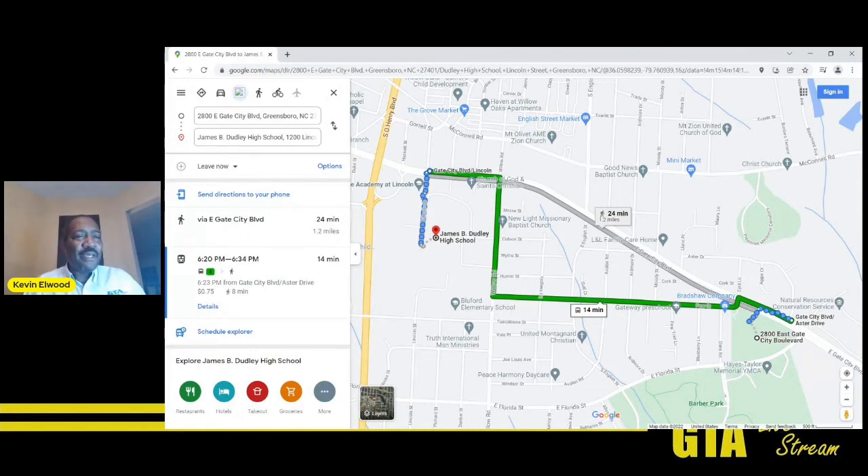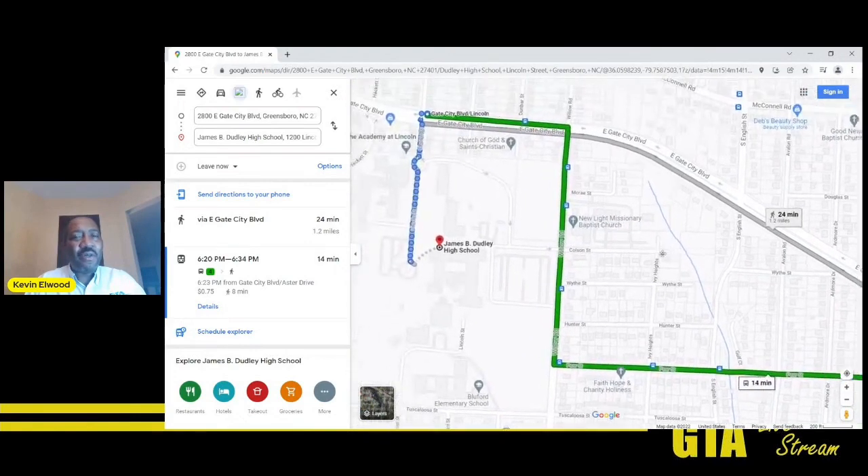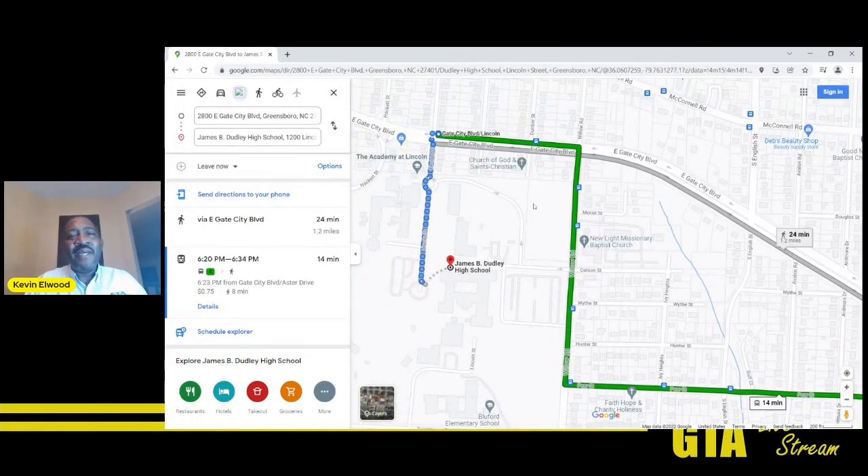On our website we provided a listing of high schools and the routes and stops that serve them, but there are actually many times more than one stop that will serve a school, especially because their campuses are so large. Zooming in, you can see there are several bus stops around Dudley. If your class is on one side of the school, you can get off near the Academy of Lincoln. However, if your class is on the back side of Dudley, you may want to get off at Pear and Willow, or at Willow and Wyfe.